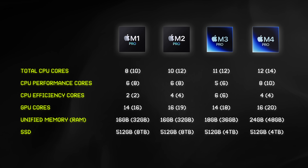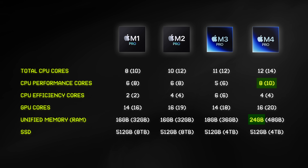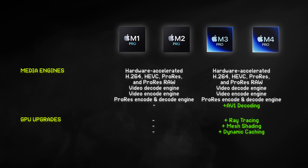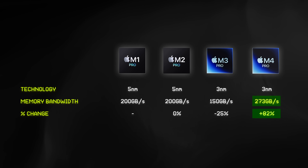In terms of the differences between all the Pro chips — M1, M2, M3, and M4 Pro — here's a comparison chart showing the configuration of the base models, with the number in brackets being the maximum possible configuration. The M4 Pro has noticeable improvements, particularly more CPU performance cores and 6GB of additional unified memory over the previous M3 Pro. The M4 Pro also has the same media engines for video rendering and playback as the M3 Pro, and gets all the same GPU-specific upgrades like hardware-accelerated ray tracing, mesh shading, and dynamic caching — where the M2 and M1 Pro do not. The M4 Pro also gets significant improvements to memory bandwidth speeds.